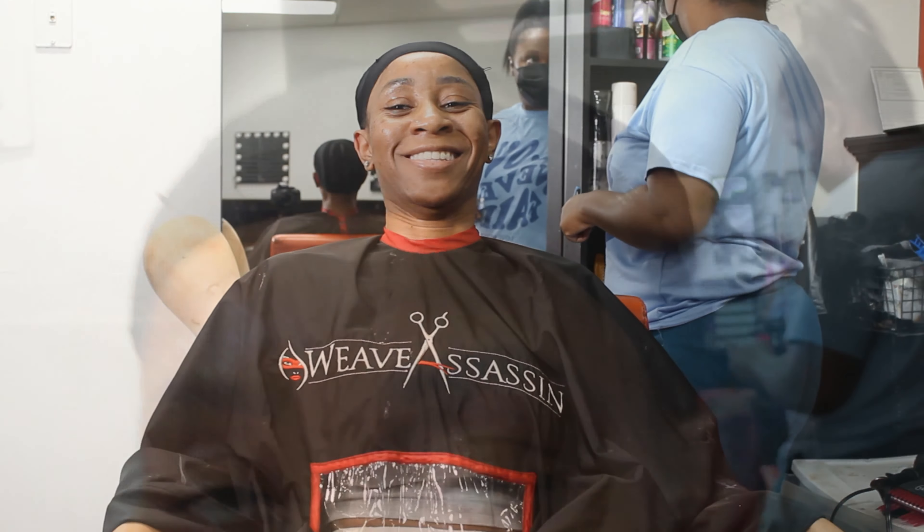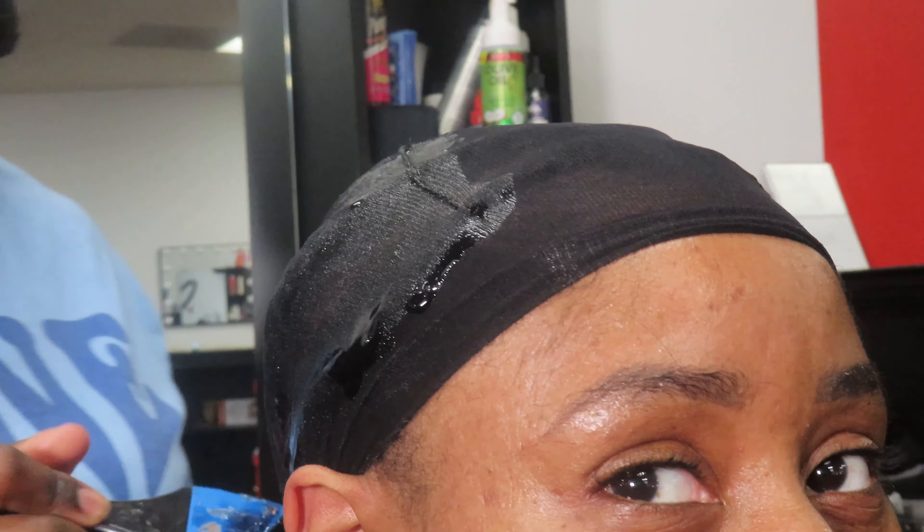I decided to do a quick weave because I'm on my natural hair journey and I wanted to just give my hair a break.